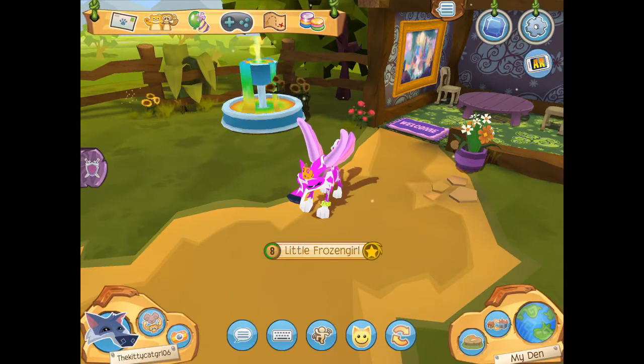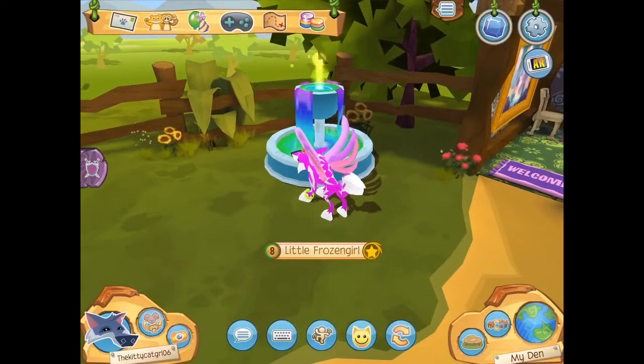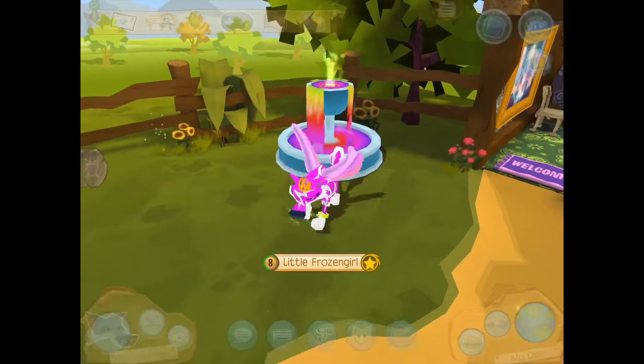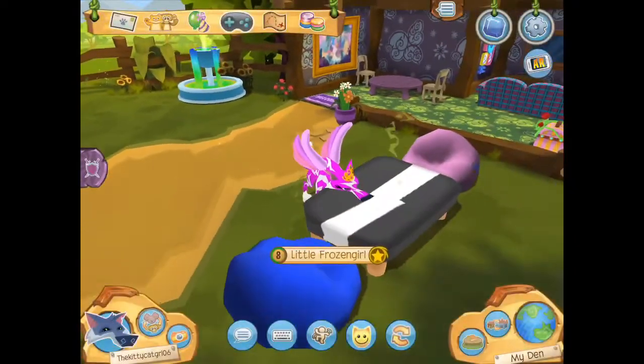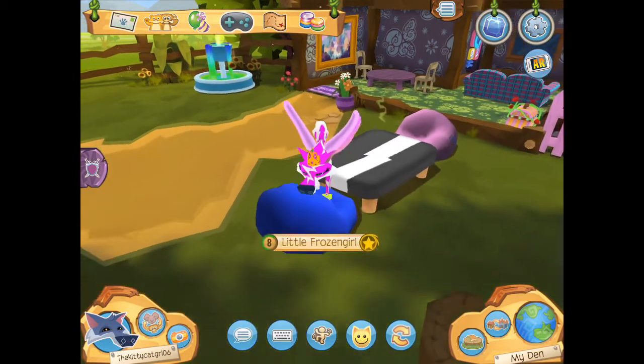Now I am at my den and I will start with the outside. The first thing is this color changing rainbow fountain, which is super cool, and right here we have like a sitting area and there is a black and white table with two bean bags.